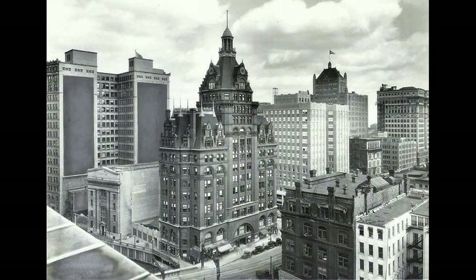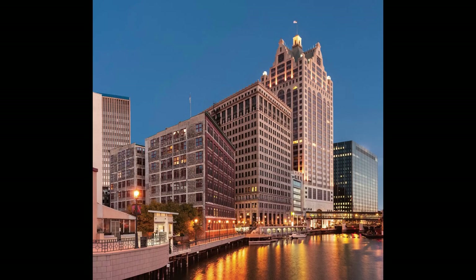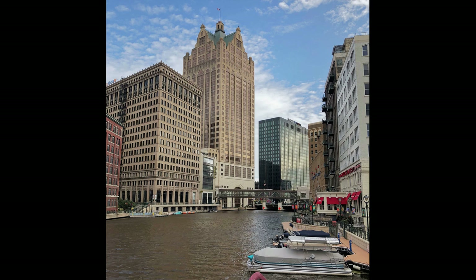I will be making a video about the history of the Pabst Tower in the future. The 100 East Wisconsin is most beautiful when lit up at night and stands as one of three buildings in the city technically classified as skyscrapers.